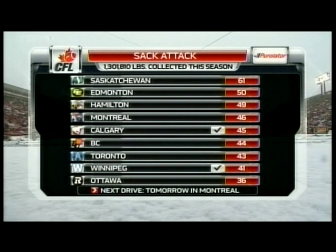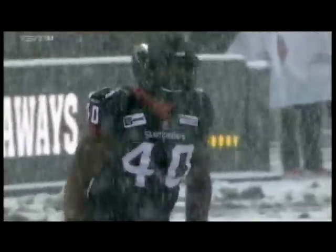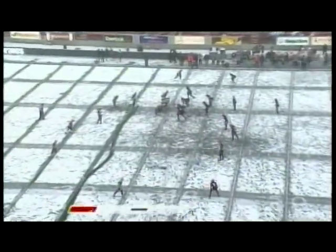Jack Winnipeg is second last in the league with 41 sacks, Calgary at 45, and the Saskatchewan Rough Riders, who are dropping quarterbacks at will, lead the league with 61. You get a look at one of the best in the Canadian Football League - Sean Lemon has got 10 on the year. Bombers started at their own five-yard line.